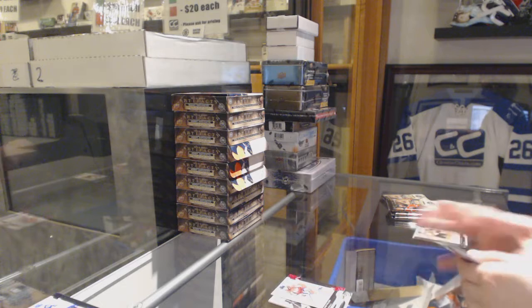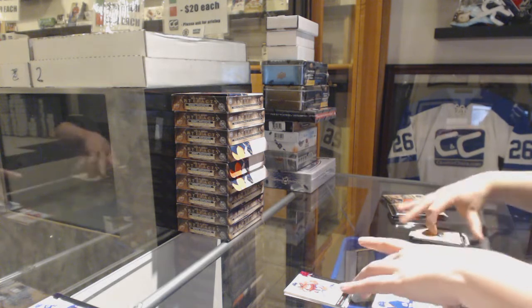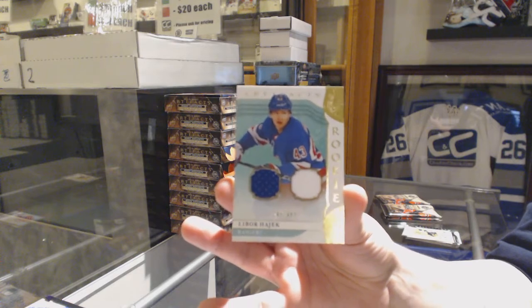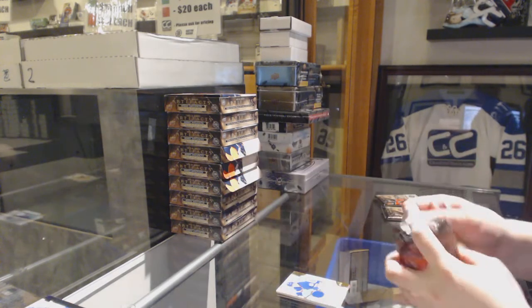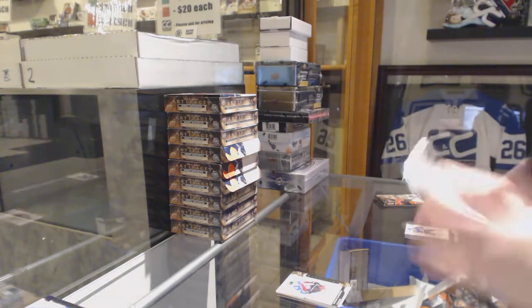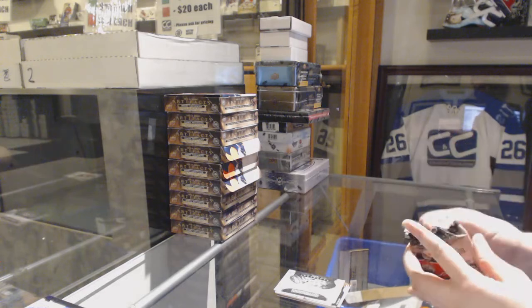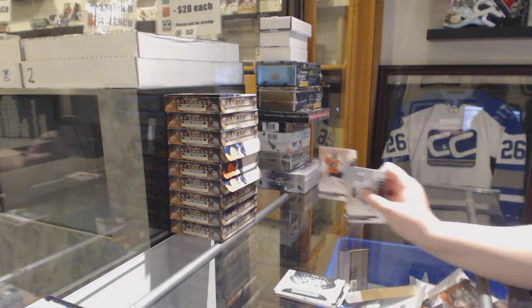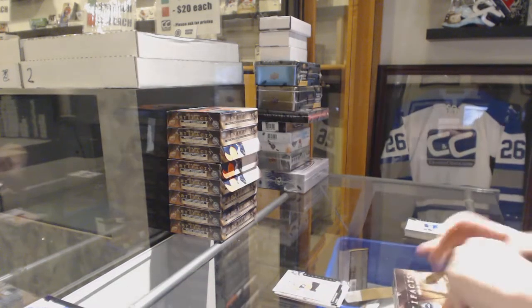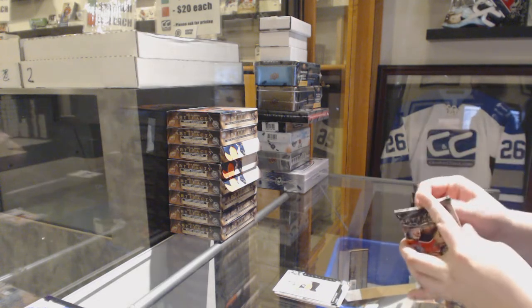We've got a pink number 285 of Tom Wilson for the Washington Capitals. We've got number 499 for the New York Rangers — rookie dual jersey of Libor Hayek! Number 2, 99 — Nathan McKinnon for the Avalanche. Rookie Redemption, Carolina Hurricanes. And number 699, Carter Hart for the Flyers!